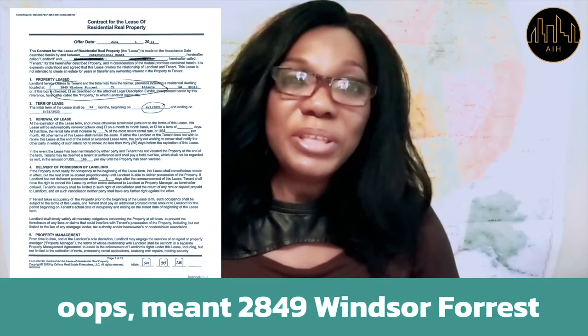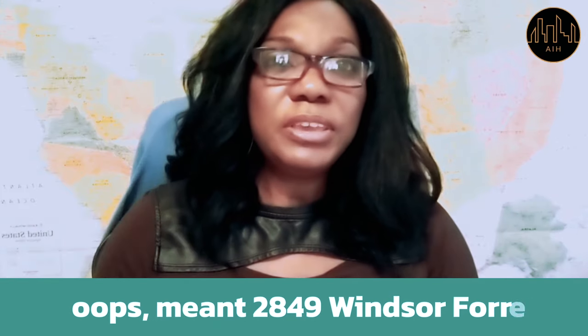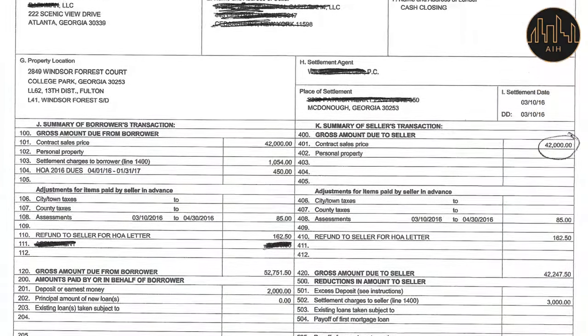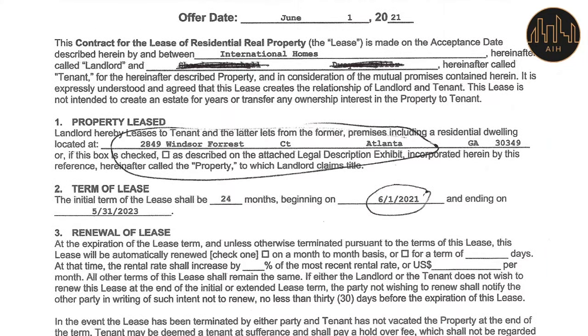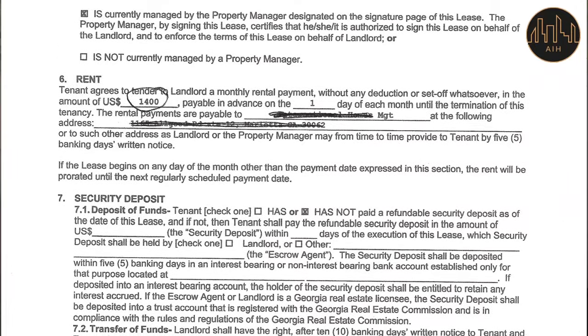That would be 2496 Windsor Forest Court in Atlanta, Georgia. We bought this property in 2017 for a client for $42,000. It's a three-bedroom, two-bath house with a one-car garage. And we've had a tenant in that property since then. You can see the address — they just renewed their lease.